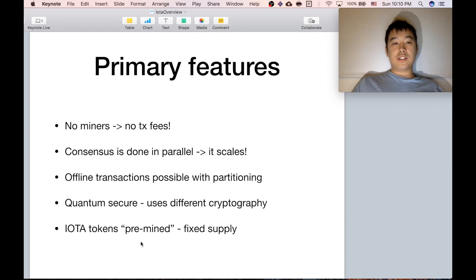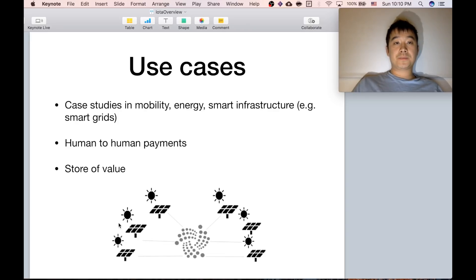If you want to know more about these features, I encourage you to Google them — there's a lot of resources. Some use cases so far: there are ongoing case studies in the realm of mobility, energy, and smart infrastructure, all around the machine economy, which is the main focus. But even though that's what the team is focused on, IOTA can also excel at other things like human-to-human payments like normal cryptocurrencies, or as a store of value because of its fixed supply.